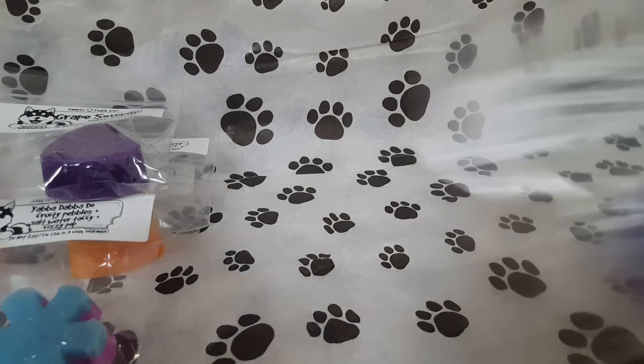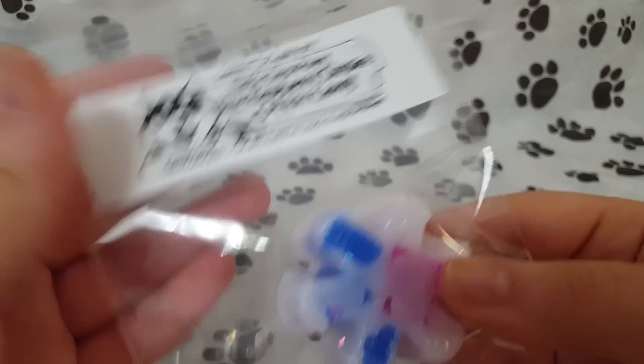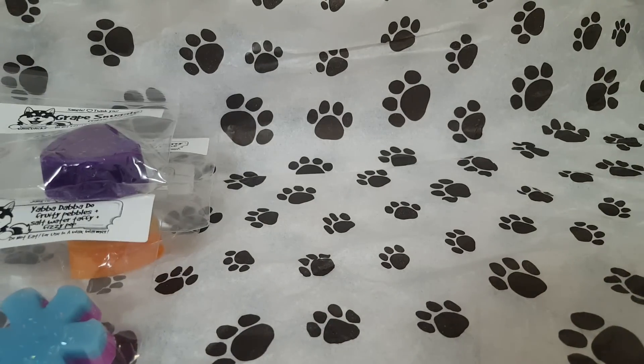And the last sample is Fluffy Slush Puppy Blue Raspberry Slushy Cotton Candy. Look how cute that is! This is so, so good. It's so sweet. You definitely pick up that blue raspberry slush. The cotton candy adds so much more sweetness to it. I need like boatloads of this scent — it's amazing.